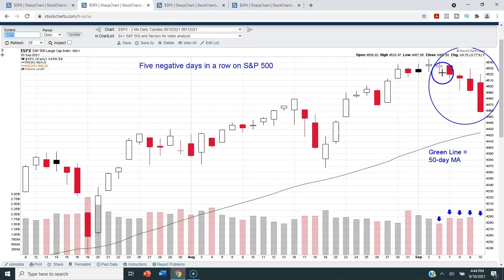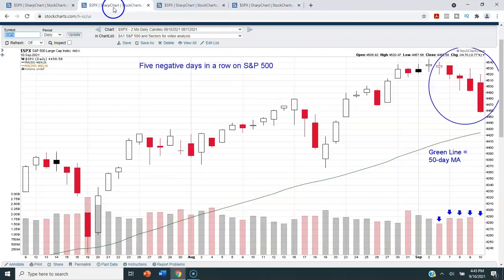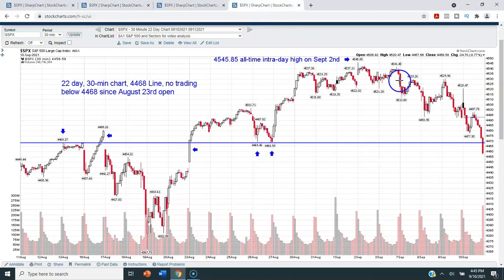Looking at the last five days of trading on this 30-minute chart, the fact that we closed beneath the 4468 line today for the first time — the first time we've had any trading beneath that line since the opening of trading on August 23rd — that's not a good sign. It doesn't mean we'll continue to see selling next week, but this is something we really need to keep our eye on. As long as we stay above the 50-day moving average we're going to be fine, but we're starting to see a slow roll-off.